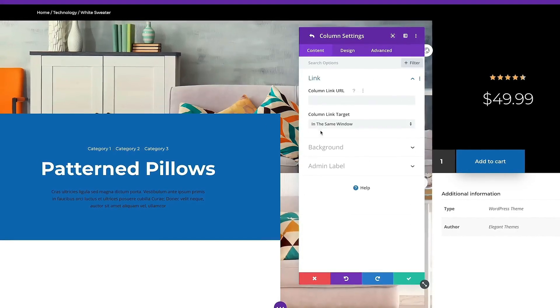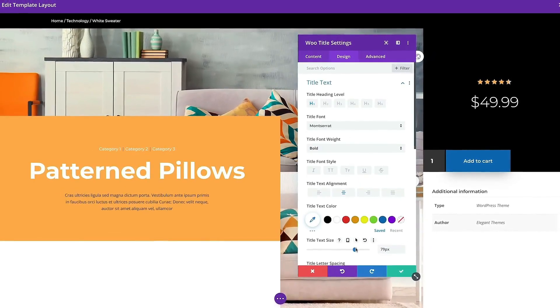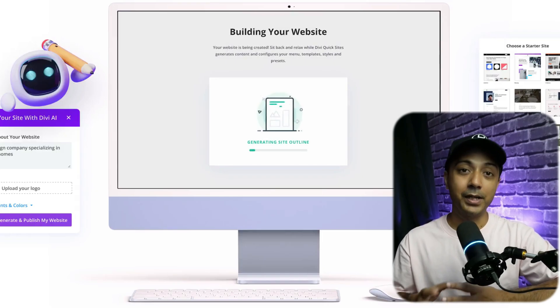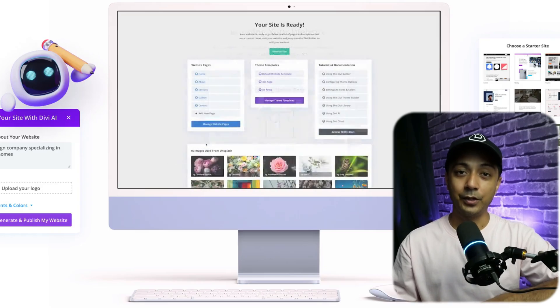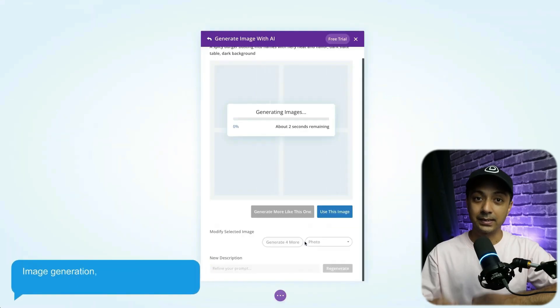One of the best features of Divi is its unrivaled ability to create websites in various ways. Divi's visual builder allows you to create unique layouts by dragging design elements onto your page, styling them and adding effects. However, Divi is much more than a drag-and-drop page builder. It also offers Divi Quick Sites, which allows you to create an entire site either by using Divi AI or pre-designed starter templates. Divi AI allows you to generate text, images, code, and full web pages, all with just a text prompt.